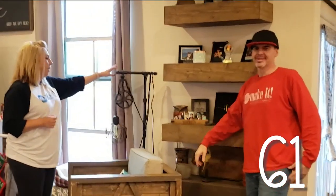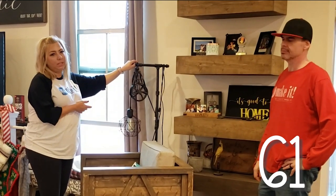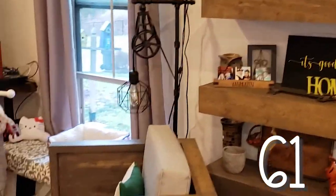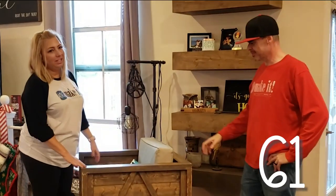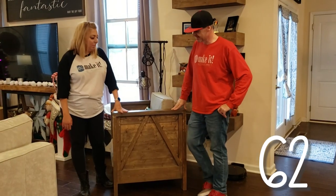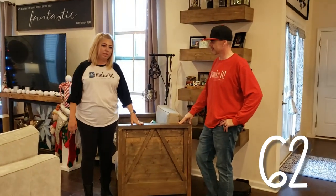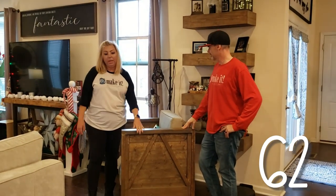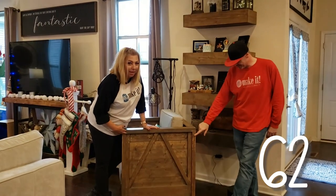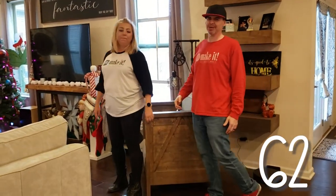That moves us right over here to our steampunk lamp that we made with a live edge — well, a fake live edge piece of wood. I tried to show a little technique with that one. And then the chair that the cat loves — this was probably end of season one, beginning of season two. We actually made part of our family room furniture. The cat uses it as a scratching post, but I don't care because I didn't pay much for it — it was super affordable.